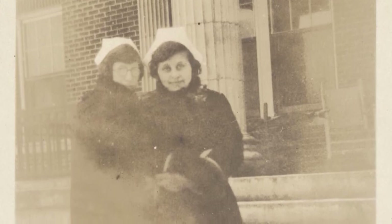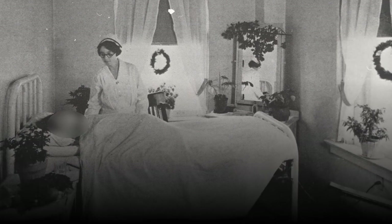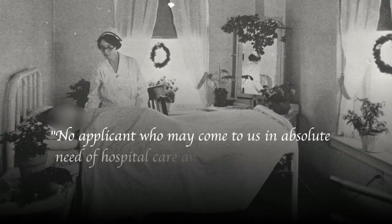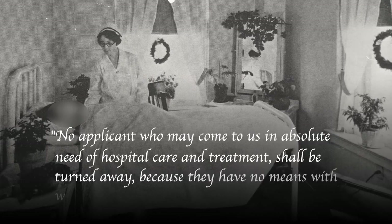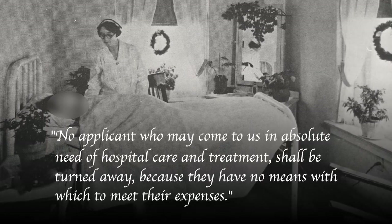From the beginning, Spartanburg General adopted the Good Samaritan Hospital philosophy of patient care: no applicant who may come to us in absolute need of hospital care and treatment shall be turned away because they have no means with which to meet their expenses.